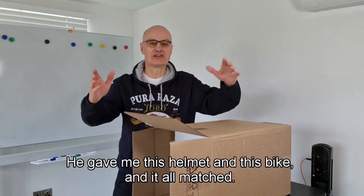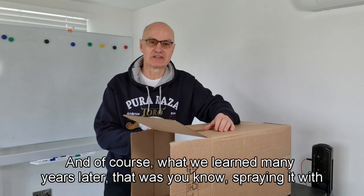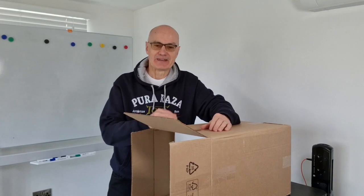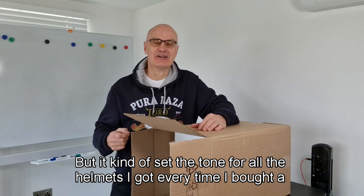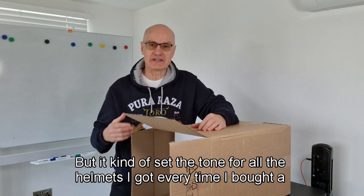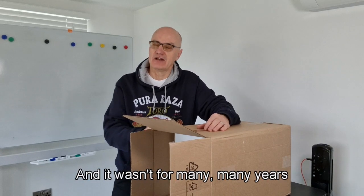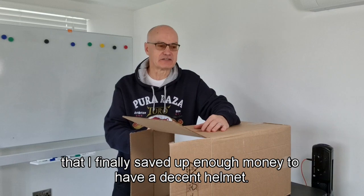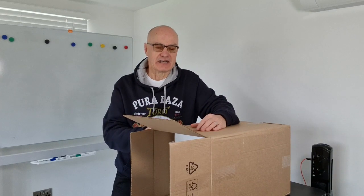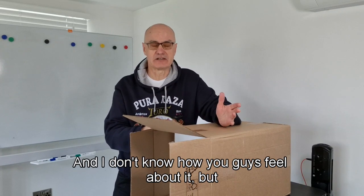He gave me the helmet and the bike and it all matched. Of course, what we learned many years later was that spraying a helmet with goodness knows what and putting stickers on it compromises the integrity of the helmet. But it kind of set the tone — every time I bought a bike they just gave me some old helmet, and it wasn't for many years that I finally saved up enough money to have a decent helmet. I hate the whole process of buying a helmet, I have to say.